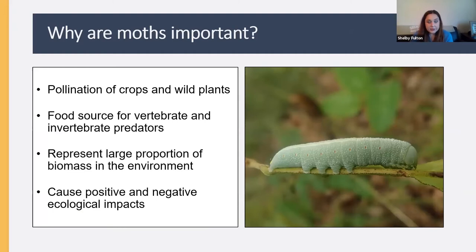Why are moths important? For one thing, they can be pollinators of both crops and wild plants. They're also an important food source for vertebrate and invertebrate predators. My background is in the relationship between moths and bats — many of our bats are imperiled due to white-nose syndrome, a fungal disease, so it's important that moths and other insects remain on the landscape to serve as a food source for this vulnerable group.